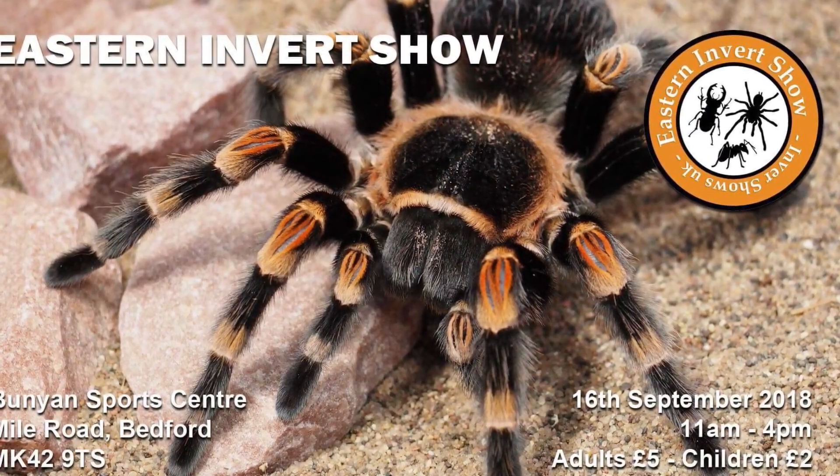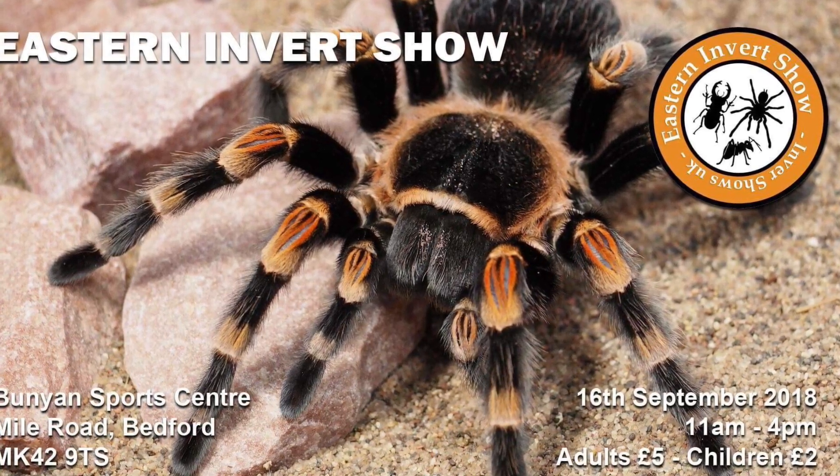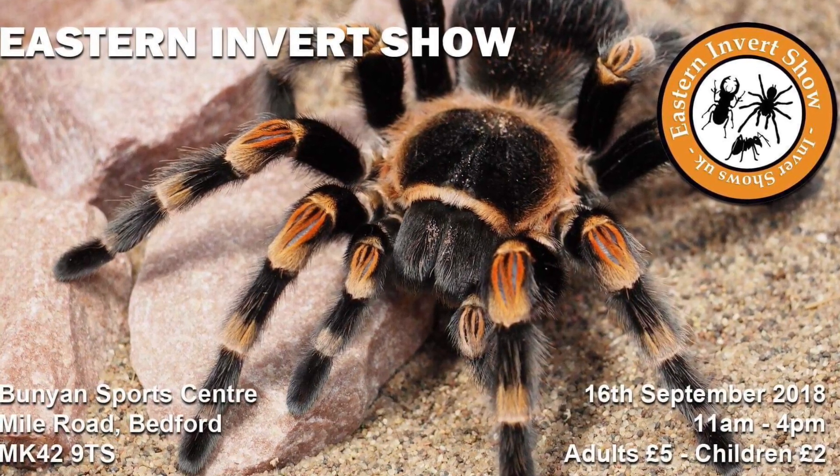This is the Eastern Invert Show and it is on the 16th of September, which is a Sunday. Doors open at 11 a.m. till 4 p.m. It's five pounds for an adult and two pounds for a child.